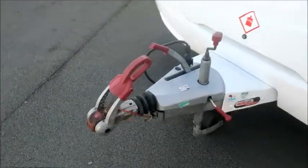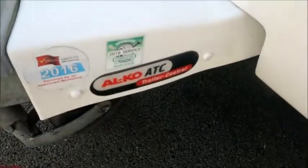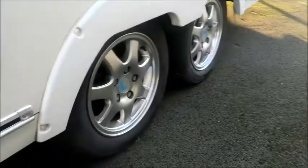At the front we can see an Alco Hitch and an Alco ETC. Trailer control is included. It comes with an external gas point and an external electric point. This is quite a long caravan which has a twin axle.